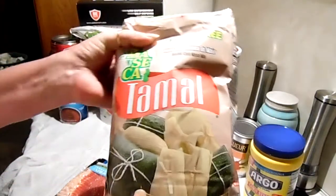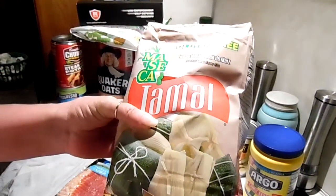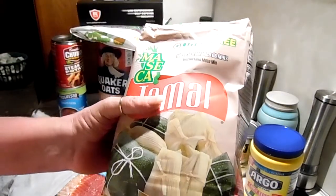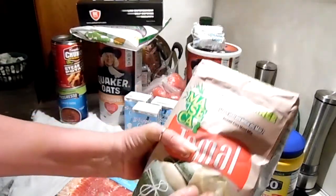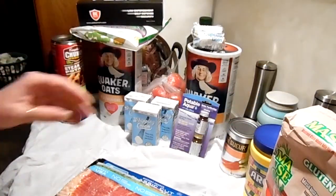I got another bag of tamale flour and it looks like they've gotten a little smaller — this is a four pound bag and it's instant masa. Very handy to have to make your own tamales, tortillas, things like that.